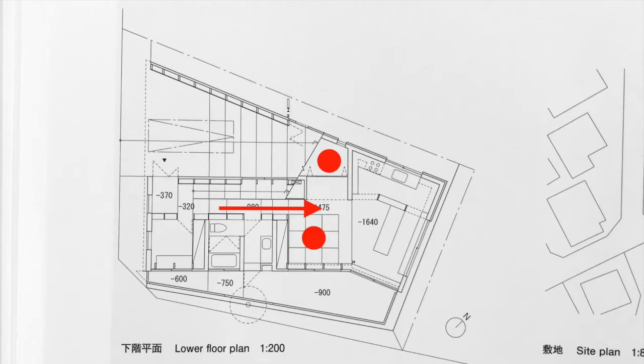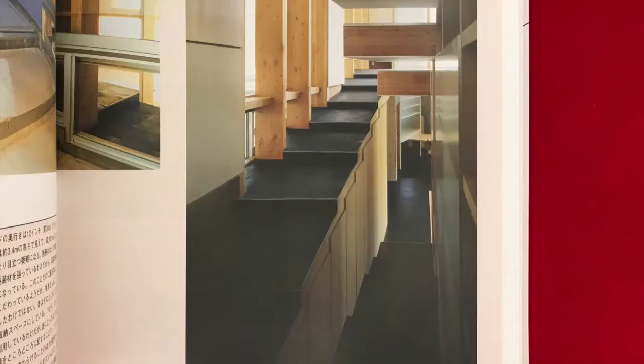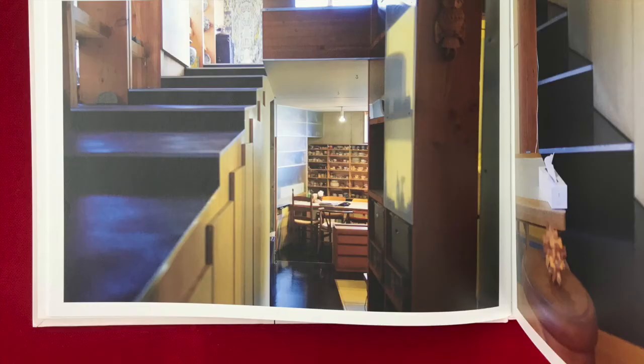From there we reach the tatami mat area and storage room, the dining room and the kitchen. The kitchen and dining room are located at the innermost part of the lower floor.